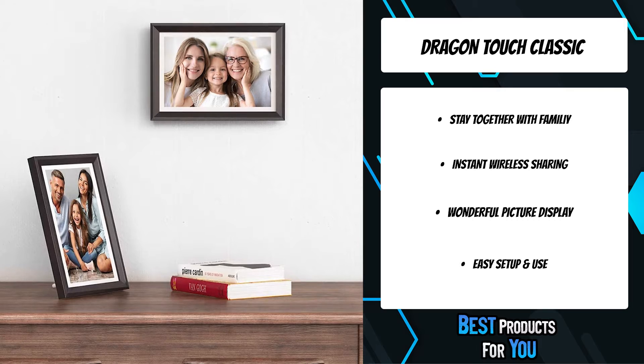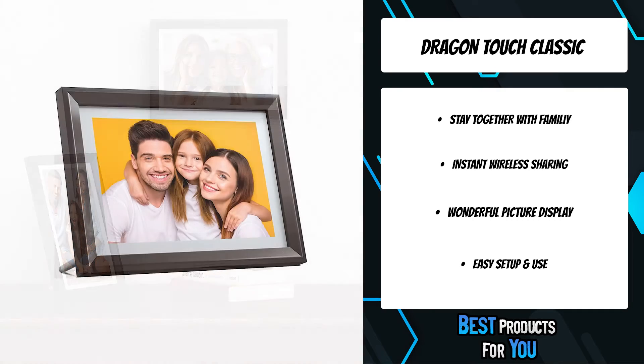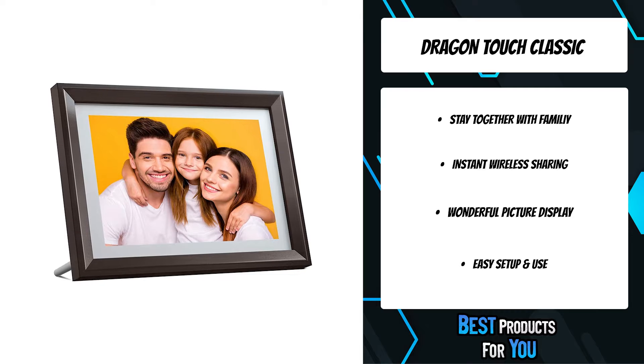This frame is Wi-Fi connected, enabling free, instant, and safe photo and video sharing through a cloud server without any limit.